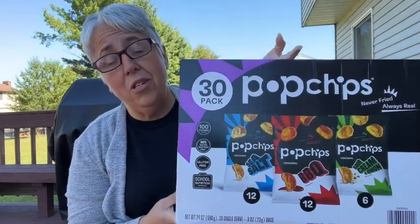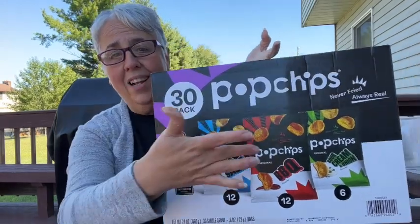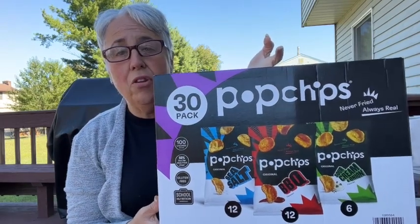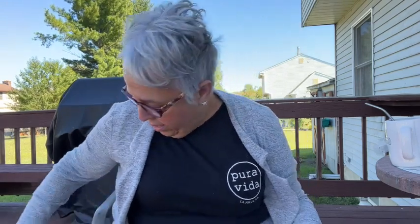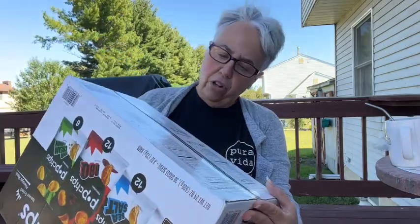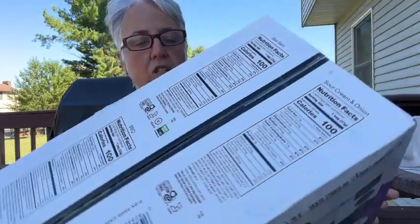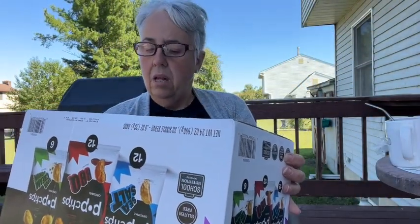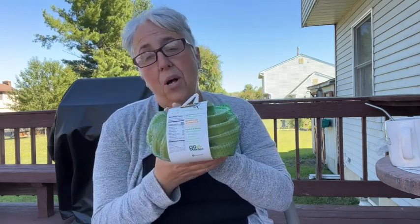I got these Pop Chips because I love them. New packaging — almost looks Halloween-ish. These are three points a bag, 100 calories. Who says you can't have chips on WW or a weight loss journey? You can — you just have to get the better options. One gram of protein — not bad. I wasn't looking for protein here, so that's a win.